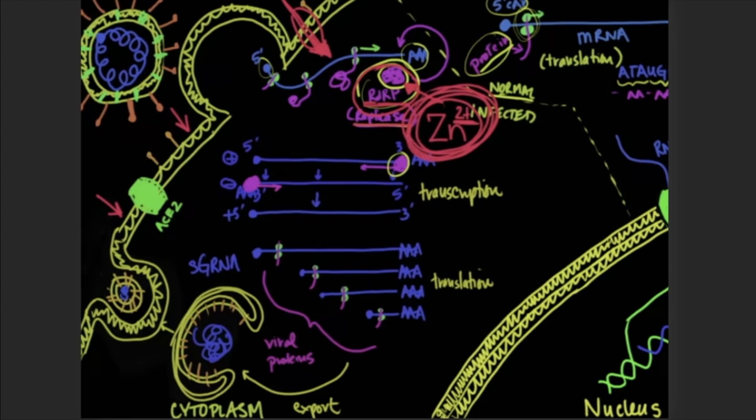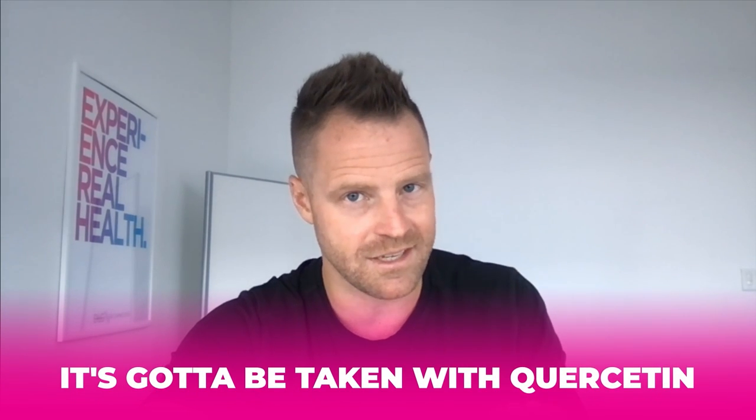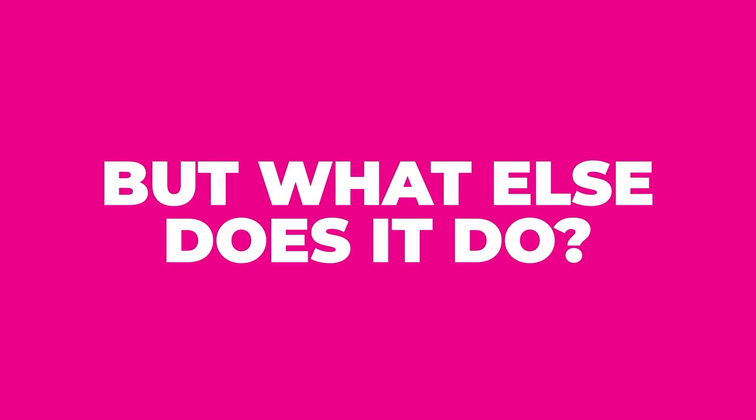We can talk about taking zinc and absorbing zinc — 10 to 50 milligrams — but it's got to be taken with quercetin. Another component that helps it is vitamin C. The good news is a lot of these vitamins pertaining to immune health are all found in the exact same foods. Citrus fruits, broccoli, kale, apples, berries — these are important. A zinc ionophore is quercetin. But what else does it do?